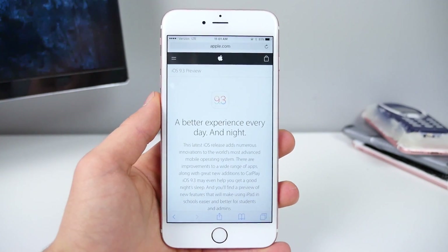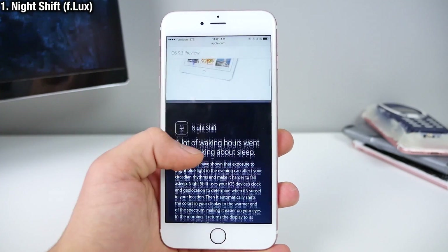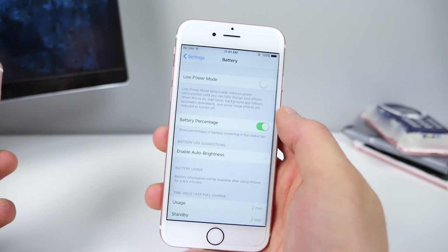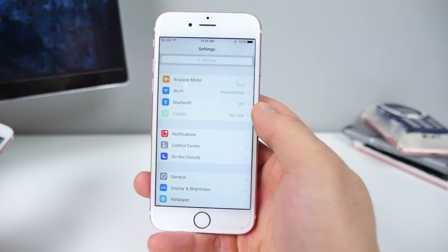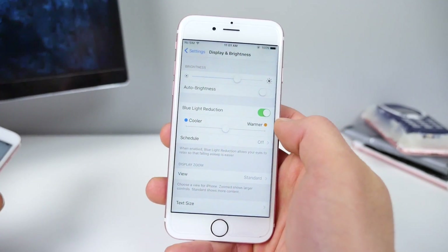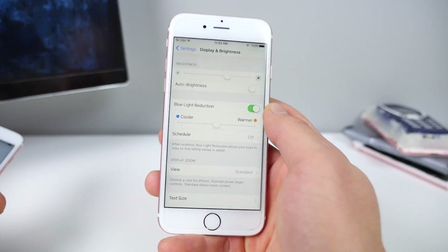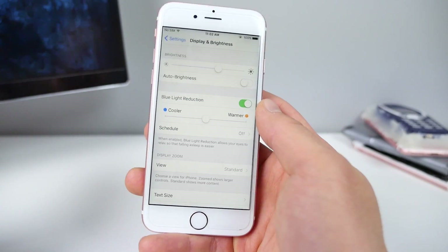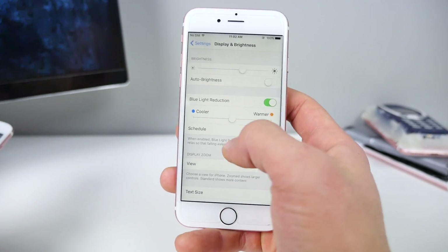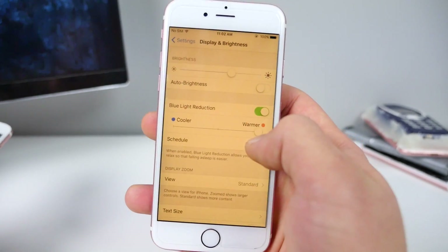The number one feature in iOS 9.3 has got to be the new low light mode — it's called Night Shift. It's basically F.Lux built into iOS 9. Go into your display settings, turn on blue light reduction, and your display automatically starts shifting into a yellowish color. No longer do you have to sideload F.Lux or jailbreak to get it — it's built into iOS 9. If you want a cooler display, slide it one way; if you want warmer, slide it the other.